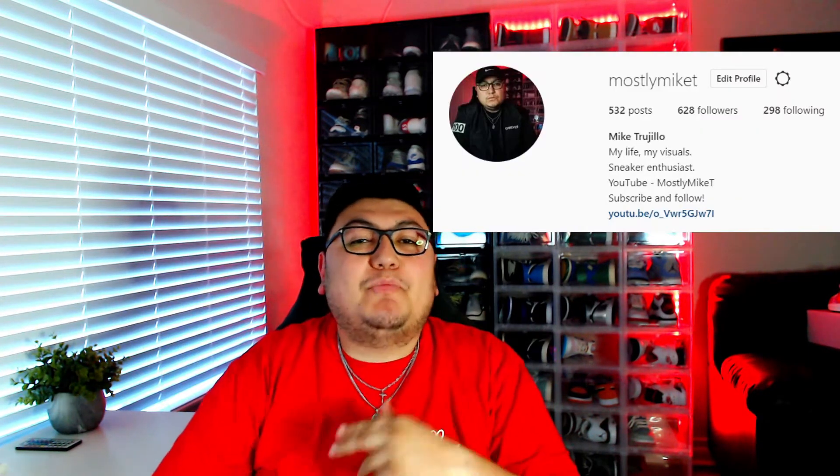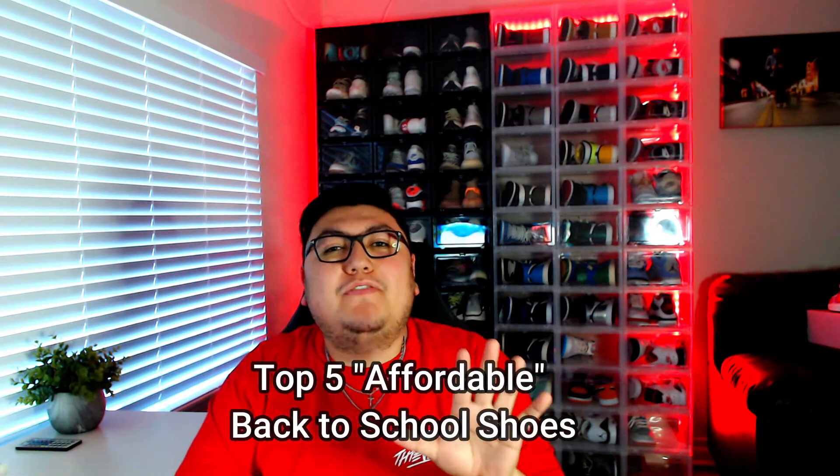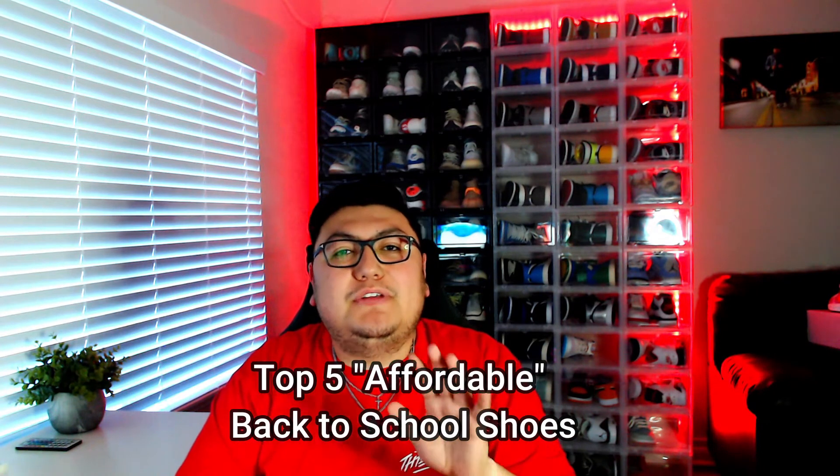Hey, what's up? I go by the name of Mike T, and today I'm bringing you a brand new video. School is right around the corner, so I'm going to bring you the top five most affordable kicks for 2021. Going back to school, you want something that's affordable, especially for kids.